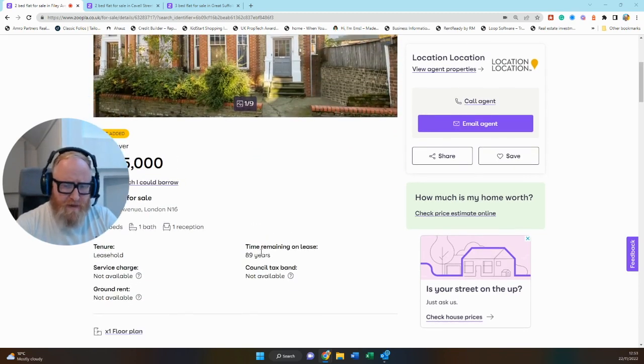A couple of things to flag: there's only 89 years left on the lease, so definitely inquire about lease extensions. Once your lease goes under 80 years, it can be quite difficult to secure a mortgage, so you really want to explore either extending the lease as part of the purchase process, or establishing exactly what the mechanism is to facilitate that if you want to do that after you buy.